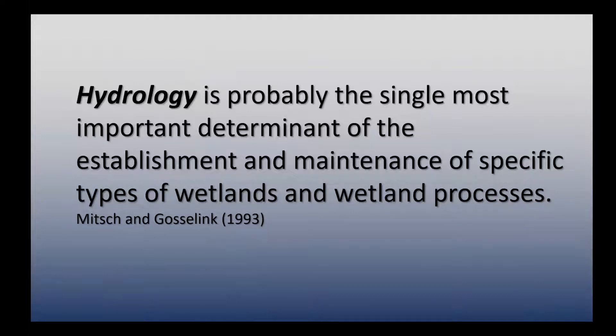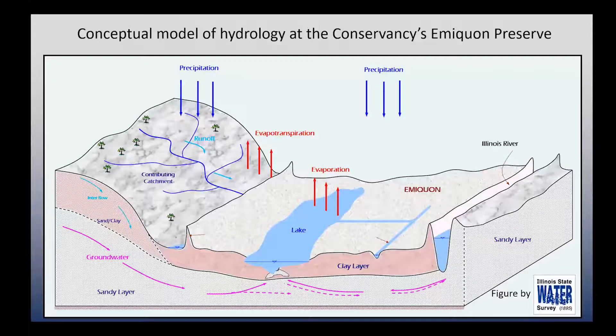Hydrology is probably the single most important thing in shaping the restoration of wetlands and especially in maintaining those wetlands long term. In no place is that probably more true than in large river floodplain systems. And there are many factors that influence the hydrology of a restored or a natural floodplain wetland.